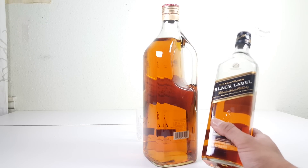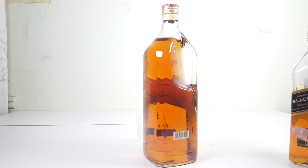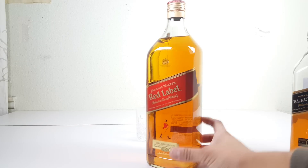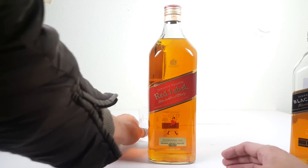Blue Label is just too expensive to drink every day. Black is exceptional. Light is good for all. When helping with parties, let's give a test drink.